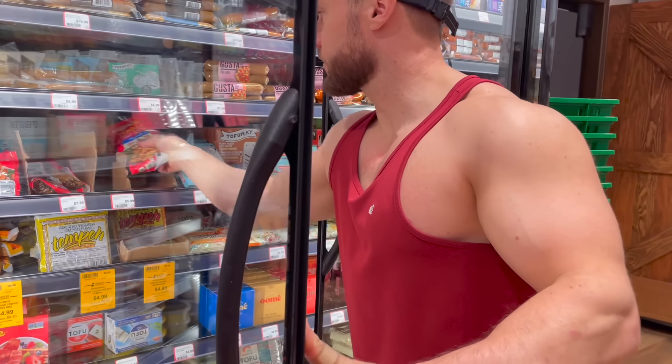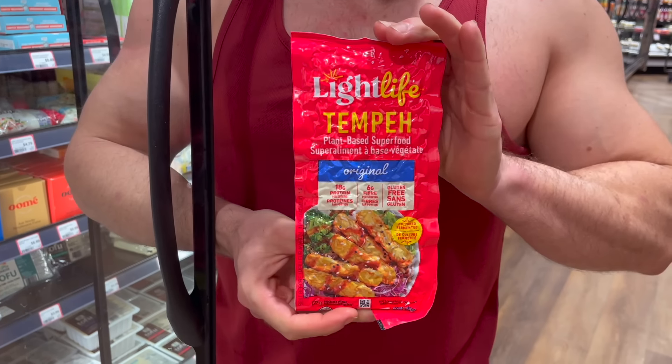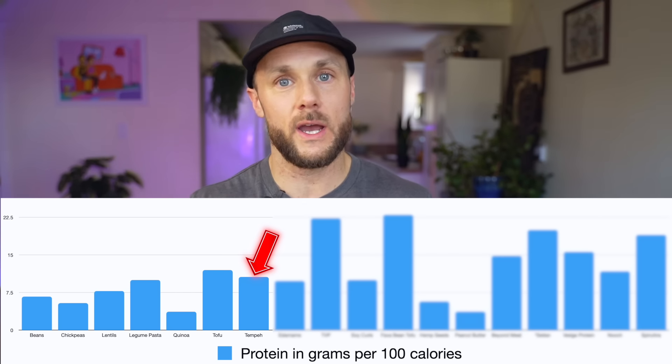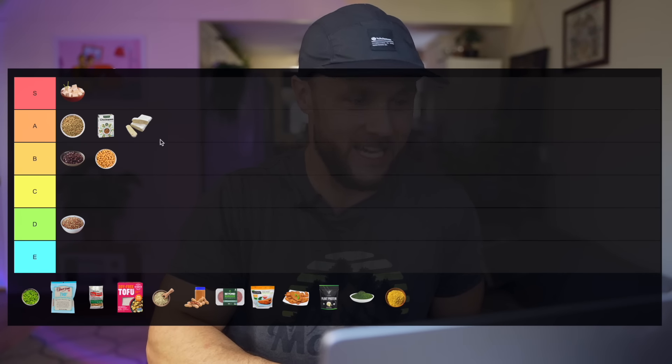It makes sense to move into tempeh next. Also made from soybeans, but the soybeans have been fermented, making it more digestible and more bioavailable. In my opinion not quite as tasty as tofu, but it has potential if you know how to cook it. It's less processed than tofu but not quite as high in protein or leucine. Because the protein content is lower and it's not quite as delicious as tofu, I think I'm going to put it in the A tier.